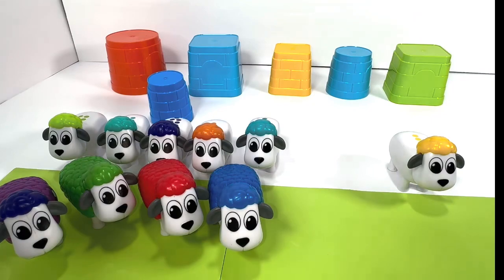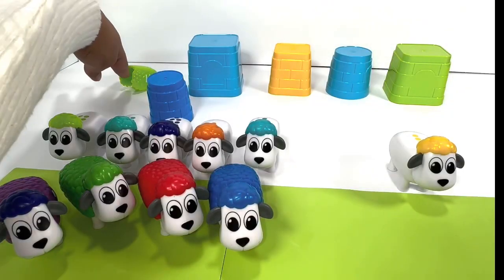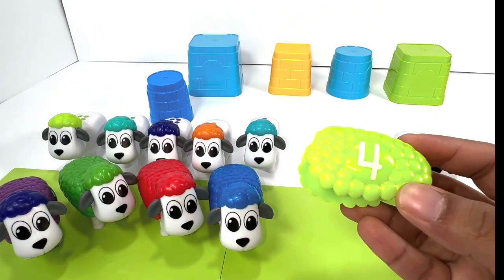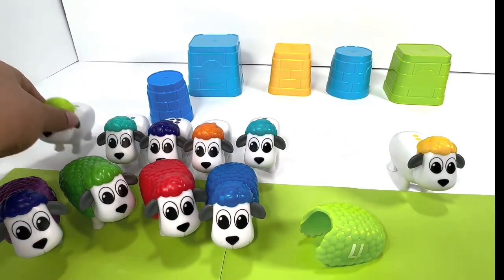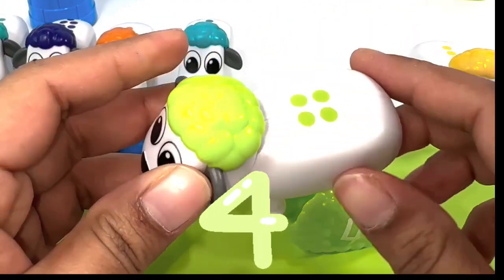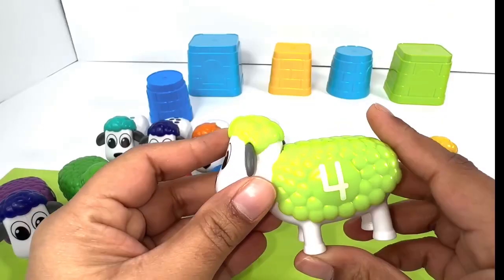What do we have under the orange bucket over there? It's a green number four. Do you see any green sheep that has the same color? Let's see how many dots it has: one, two, three, four. I think we found the right one. Snap it!